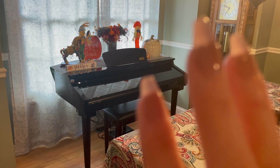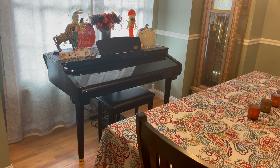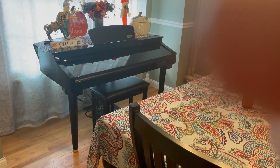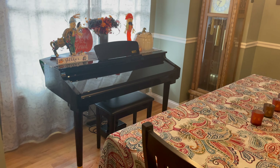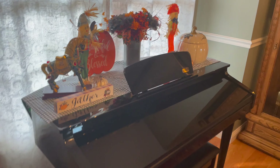Hi, guys. Hi. Welcome back to Archie Loves Winnie ASMR. For today's video, I thought we would do a little tour of the fall items in the house.